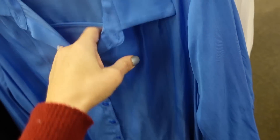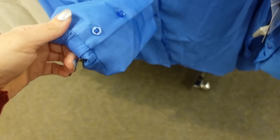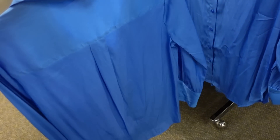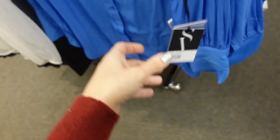Blouse from Simply Vera — bigger collar, silky material, button detail on the wrist, oversized, full button down. This is the medium. Regularly $48.